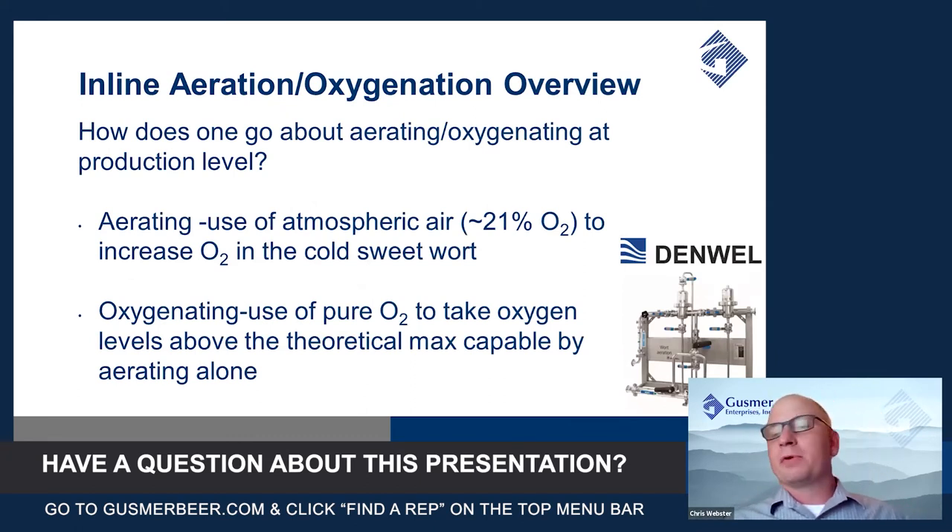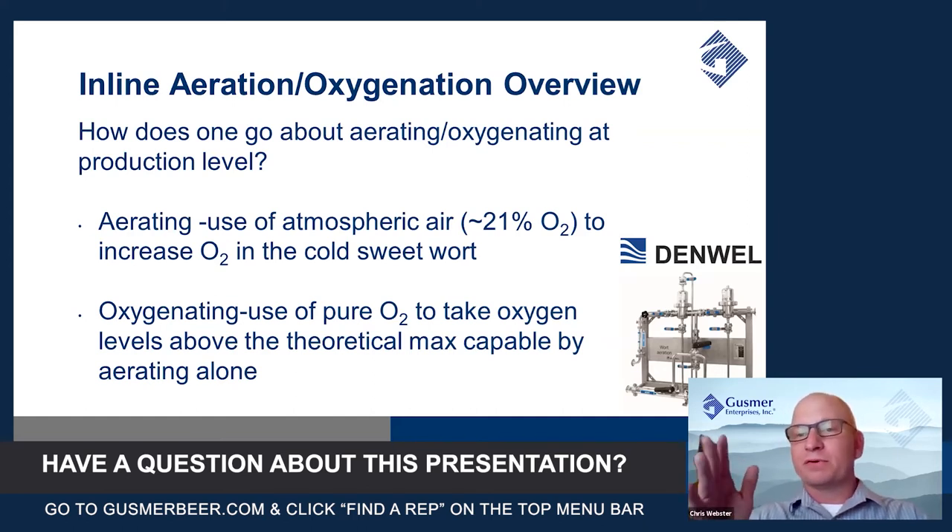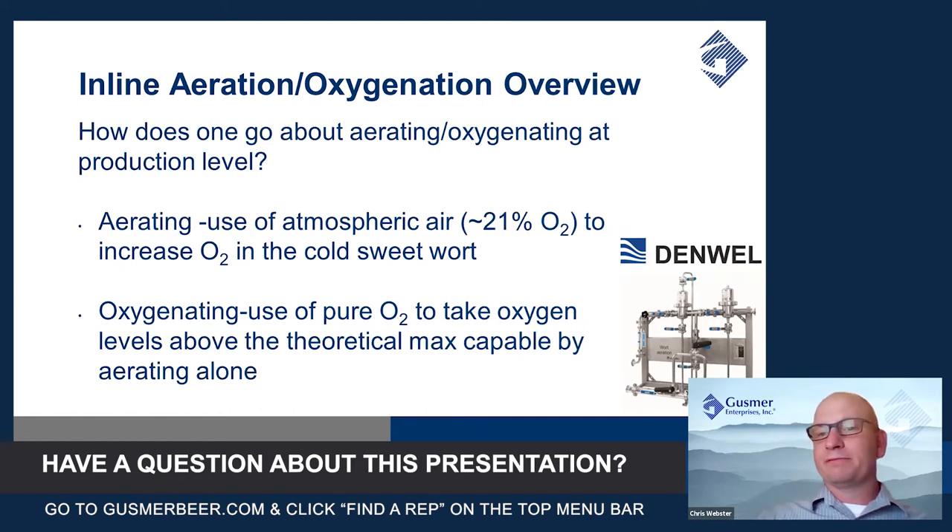How does one go about aerating or oxygenating at the production level? We need to first define a couple of terms. Aeration is simply the use of atmospheric air to increase dissolved oxygen in cold sweet wort. Atmospheric oxygen is about 21% oxygen. Under most brewery systems, brewers are really only able to get about 8 to 14 parts per million dissolved oxygen in their wort using standard aeration. Oxygenation, however, is the use of pure oxygen — be it from a compressed tank or from a generator — to take dissolved oxygen levels well above the theoretical max capable by aerating alone.